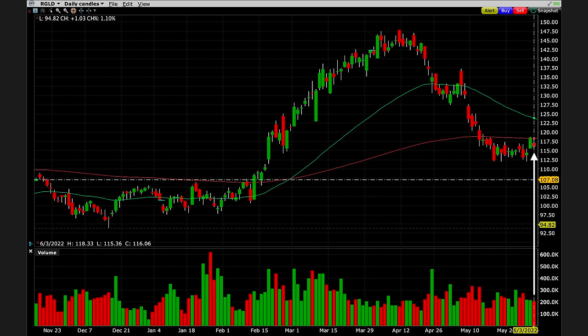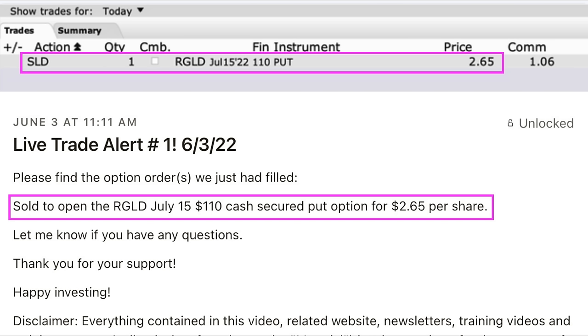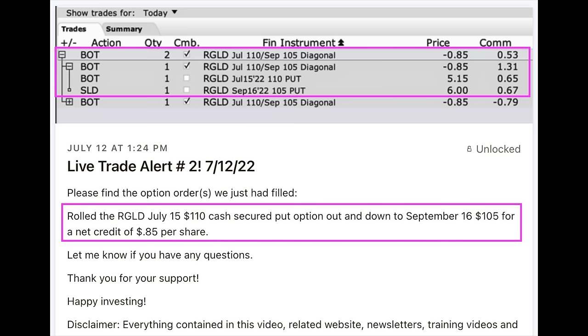The second trading tip I want to share with you is a very creative way to fix a cash secure put option that's gone against you. Here you see the daily chart of Royal Gold, ticker symbol RGLD. On June 3rd, after Royal Gold found strong support for about two weeks around $112, I decided to sell some out-of-the-money cash secure put options at the $110 strike price. For that, we received $2.65 per share. However, things didn't work out according to plan — sometimes you make a good trade and bad things happen.